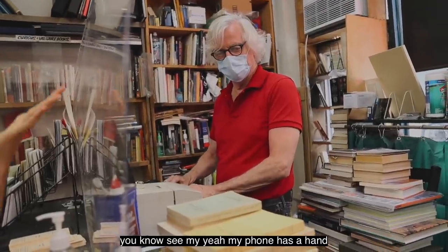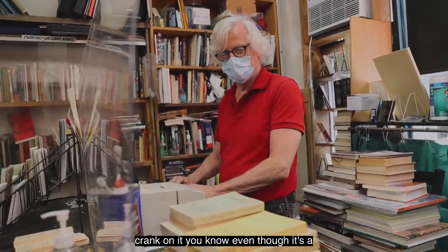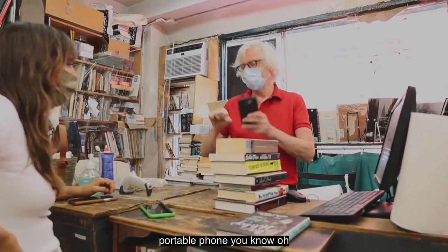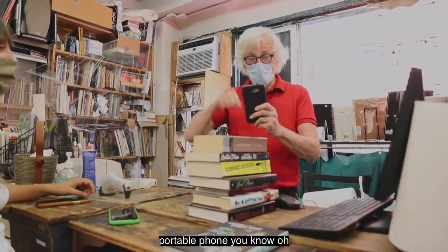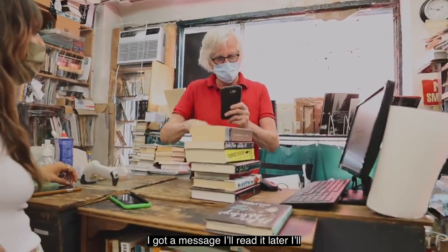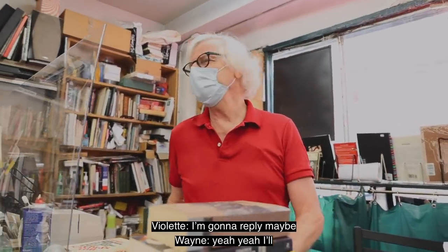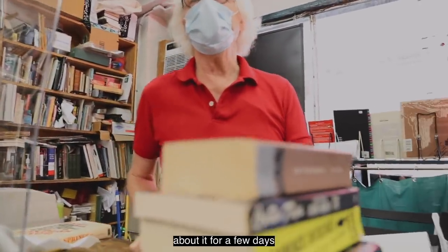My phone has a hand crank on it, even though it's a portable phone. Oh, I got a message — I'll read it later, I'll read it tomorrow. Reply? Maybe. I'll probably have to think about it for a few days.